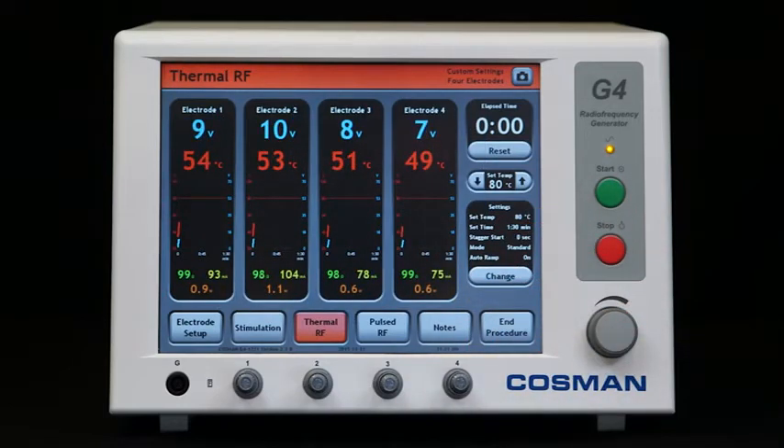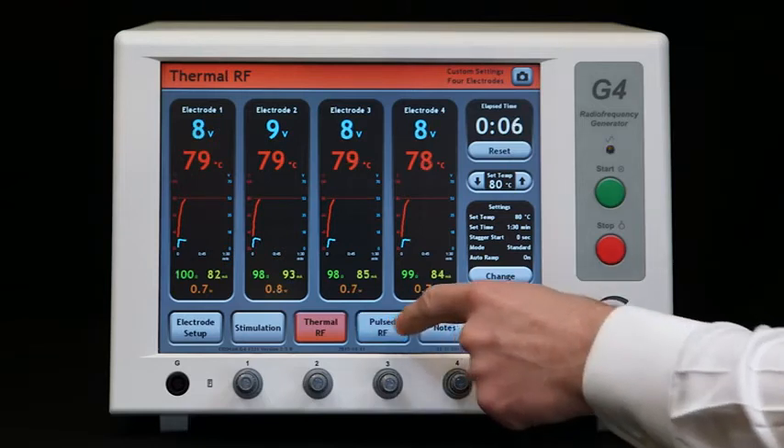Additional features include enough power to heat up to four 16-gauge cannula at the same time, multi bipolar mode for sacroiliac joint pain treatment, and the widest range of thermal and pulsed RF settings available.